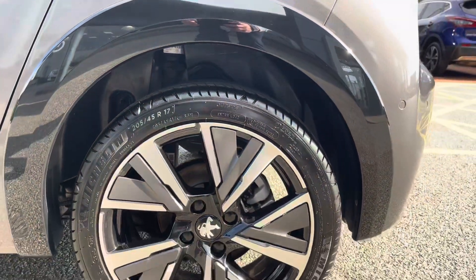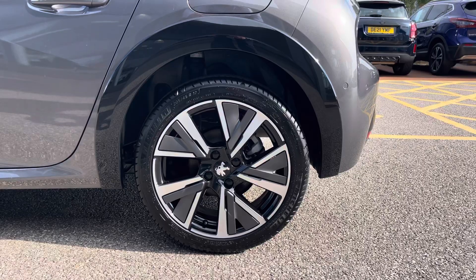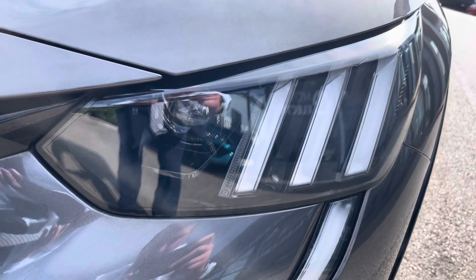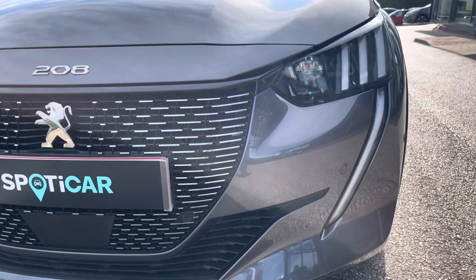The extended gloss black wheel arches help the 17-inch Camden diamond-cut two-tone alloy wheels finish the exterior look of the vehicle. The full LED headlights with smart beam assist are accompanied by the signature 3-claw and sabre-tooth design daytime running light.